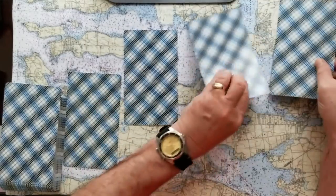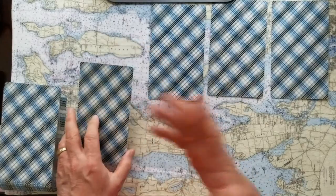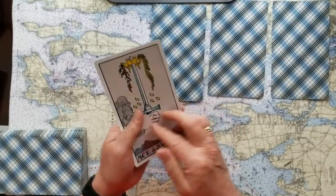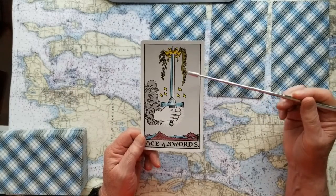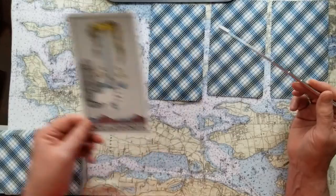If you chose number one, this is the Ace of Swords. You don't even need a pointer — this is so huge. The Ace of Swords is an offer of truth, an offer of justice, and this is a great big yes, yes, yes card.